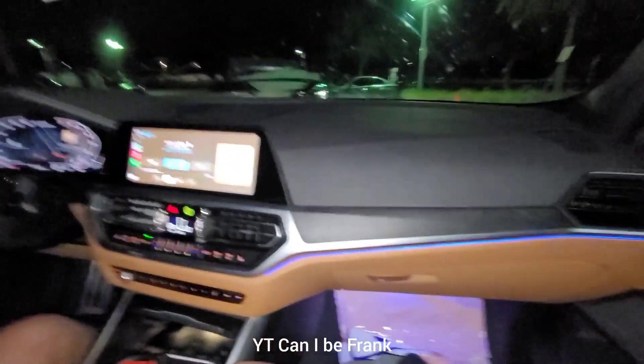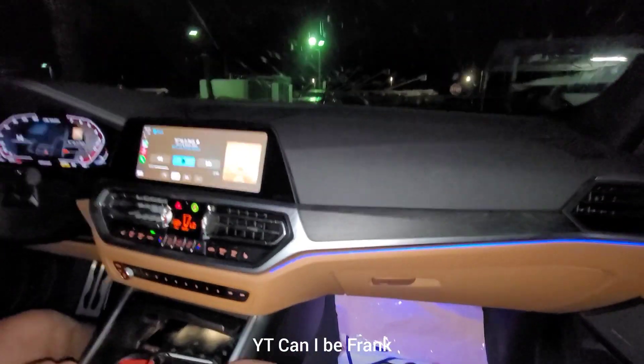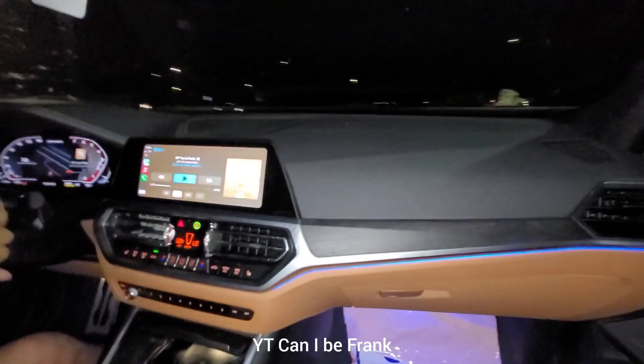I'm going to get copyrighted for that music. You've been 188 in this thing? That's what B58s were made for, the Autobahn.